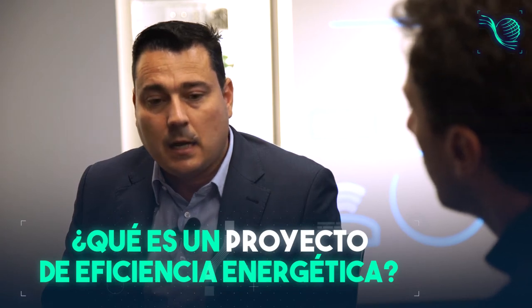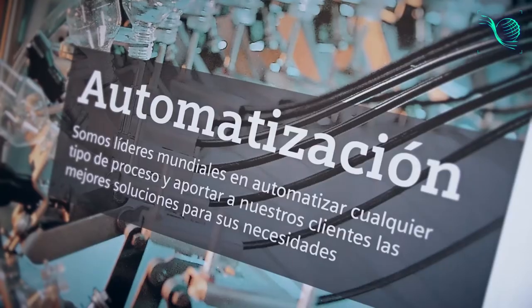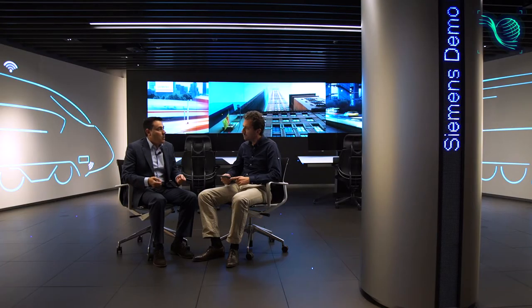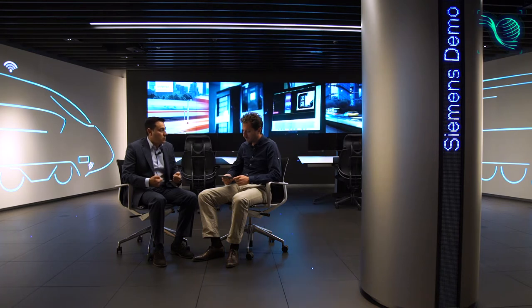¿Qué es un proyecto de eficiencia energética? De manera general, un proyecto de eficiencia energética es un proyecto en el cual se aplica un modelo financiero basado en la reducción de los costos energéticos y operativos para su inversión en las medidas técnicas necesarias en la infraestructura, y donde adicionalmente la empresa de servicios energéticos puede asumir el riesgo técnico de la consecución de los ahorros calculados.